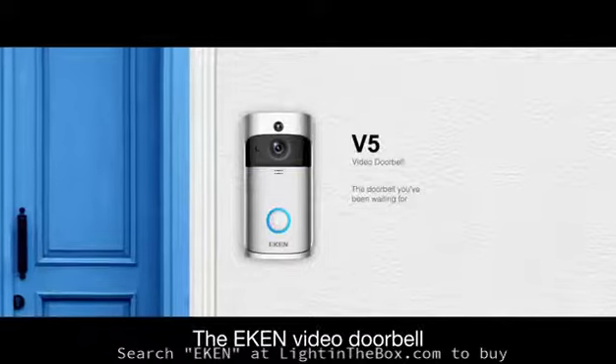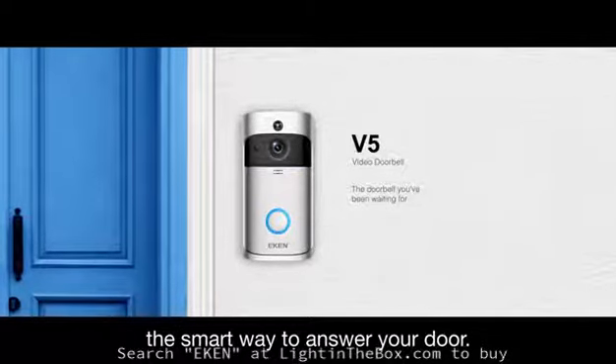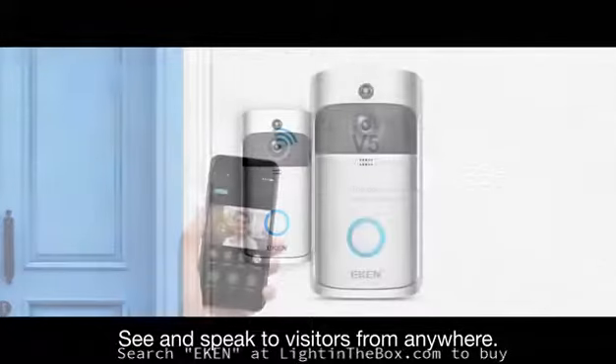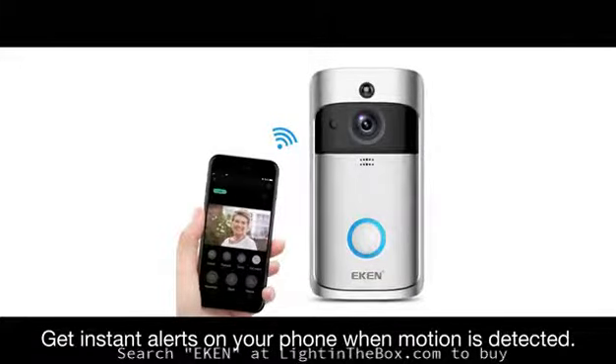The Eken Video Doorbell — the smart way to answer your door. See and speak to visitors from anywhere. Get instant alerts on your phone when motion is detected.